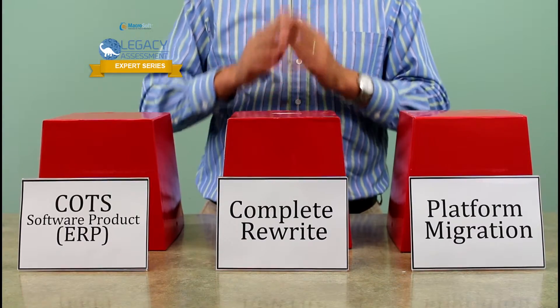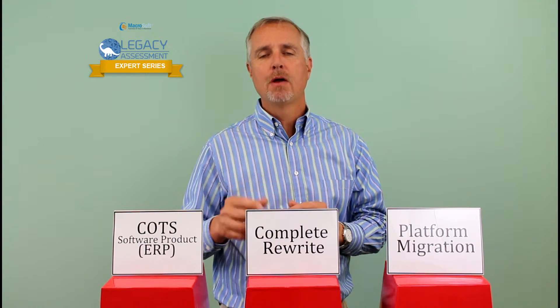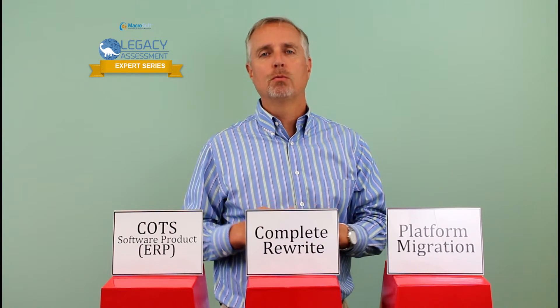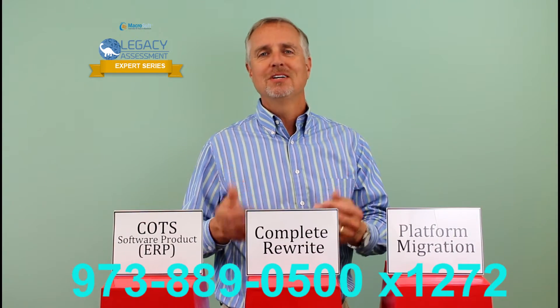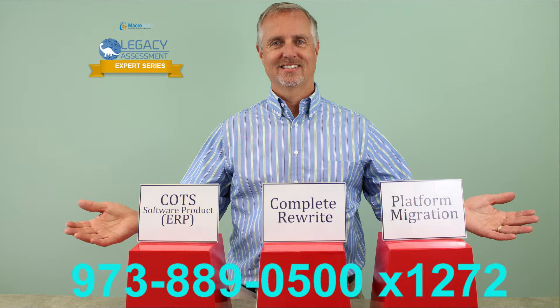Determining which solution is best for you is critical to your organization. It may even involve a blending of all three. Microsoft has developed an assessment process to analyze your existing mainframe and develop the migration modernization strategy for you. Contact me, John Coleman, and we can have a discussion about your requirements and whether an assessment fits right within your company. Thank you and have a great day.